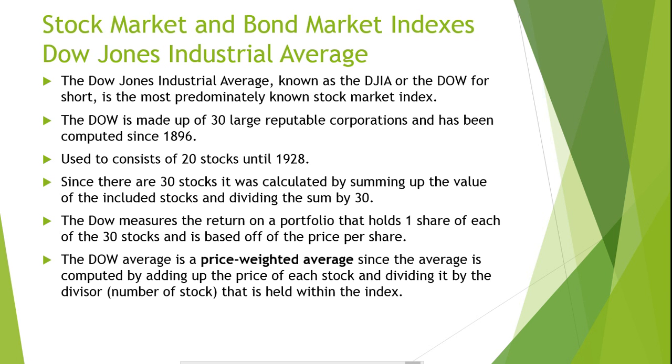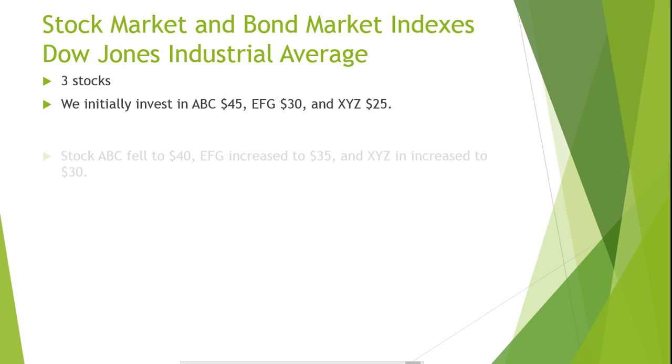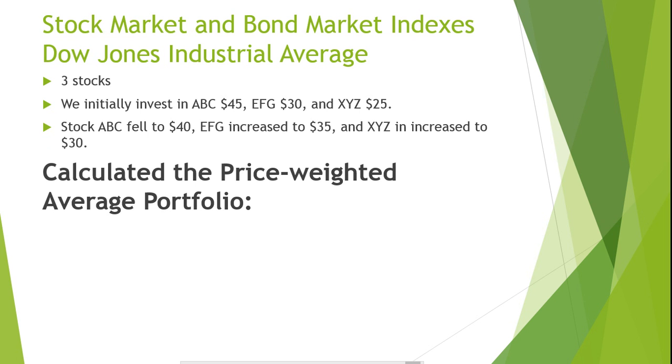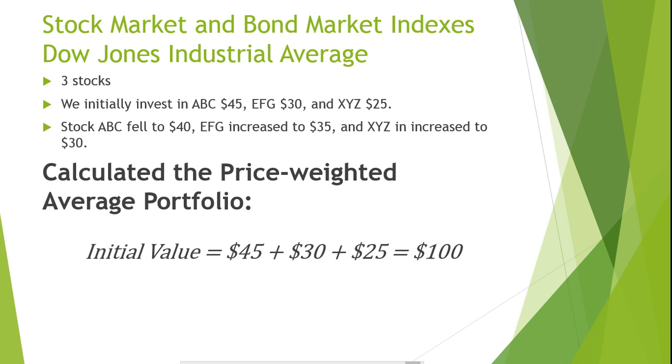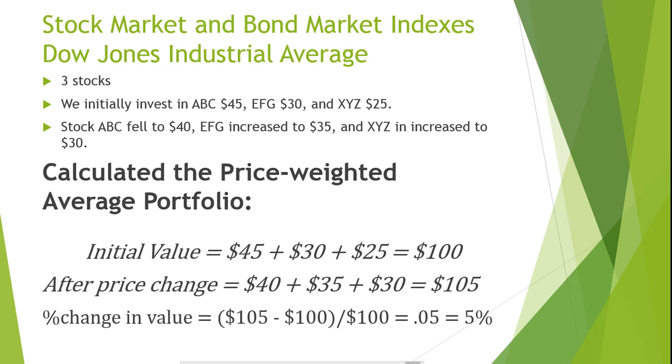Let's try an example of computing the change in value of a portfolio that consists of 30 stocks and the price-weighted average index. Suppose we initially invest in ABC at $45, EFG at $30, and XYZ at $25. Stock ABC fell to $40, EFG increased to $35, and XYZ increased to $30. Our initial value equals $45 plus $30 plus $25, totaling $100. Our value after the price change is $40 plus $35 plus $30, equaling $105. The percentage change in the value of the portfolio is $105 minus $100, divided by $100, giving us 5%.